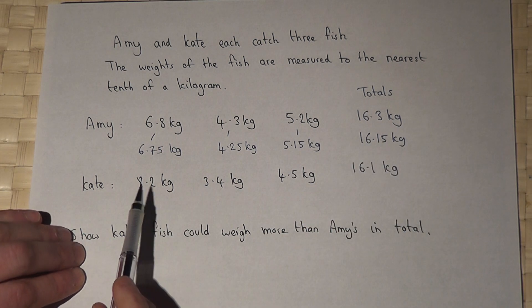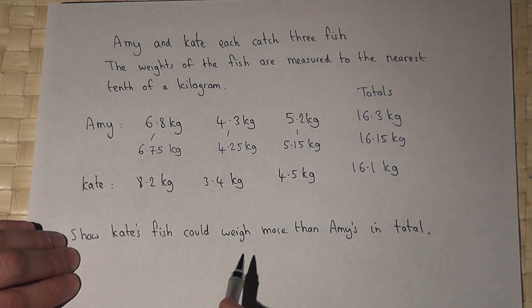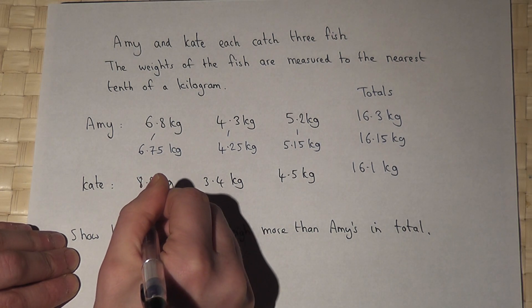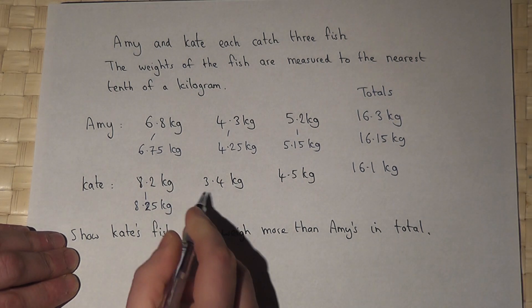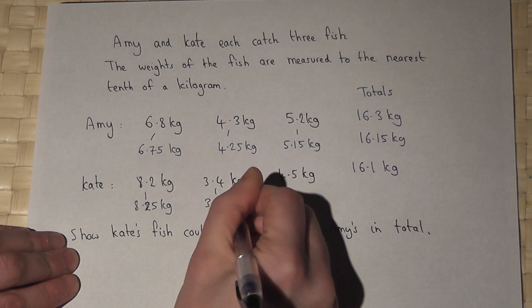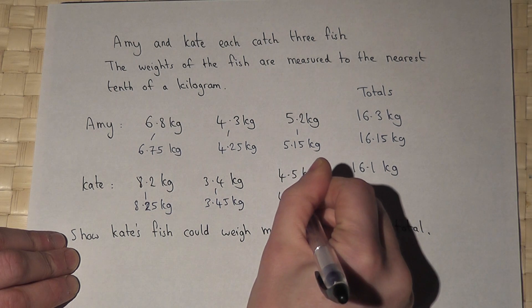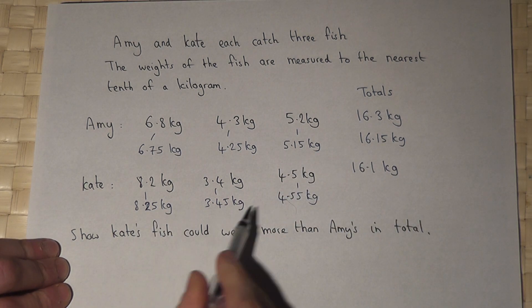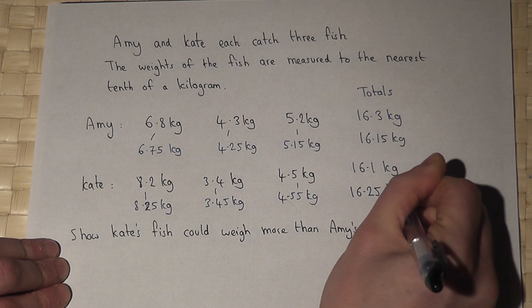However, these fish here were also rounded to the nearest tenth. So 8.2 could have been as high as 8.25. 3.4 could have been as high as 3.45. And 4.5 could have been as high as 4.55. And if we add those three together, we get 16.25.